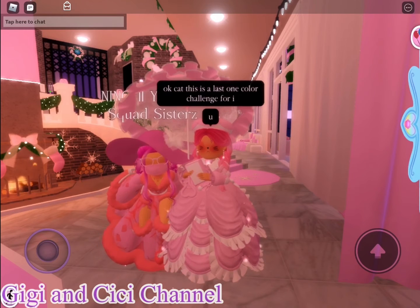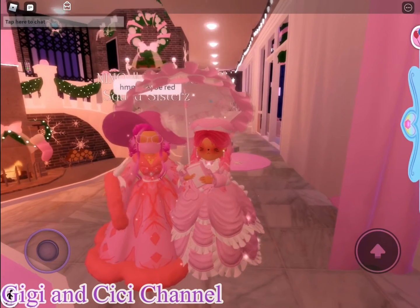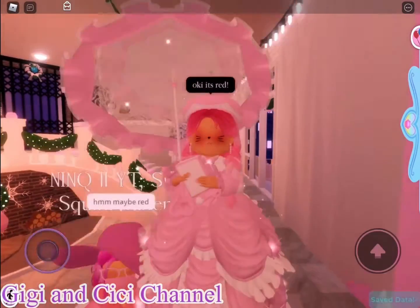Okay, and so here's the last color that we are doing on the color challenge. And then we're going to be letting Kat choose. Oh, she picked red. Okay, roll the music.